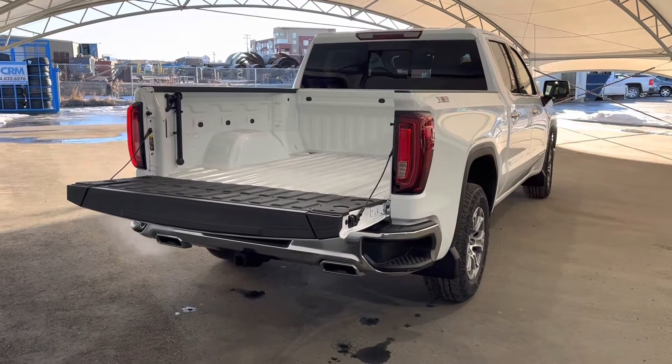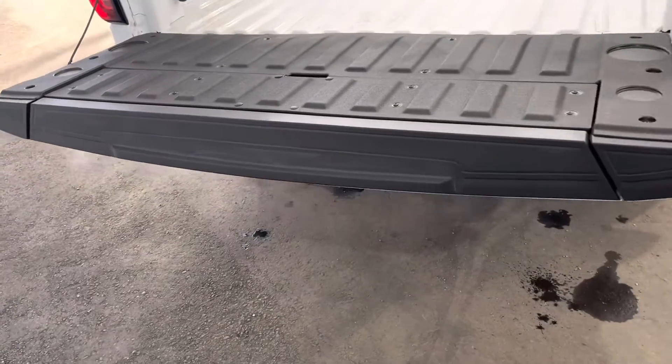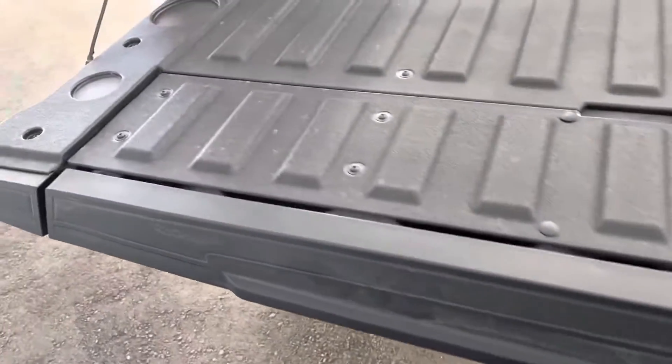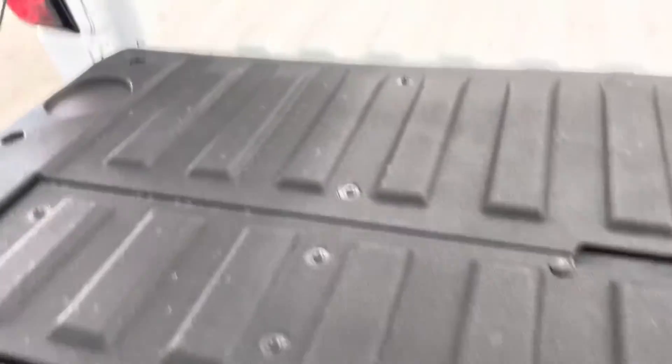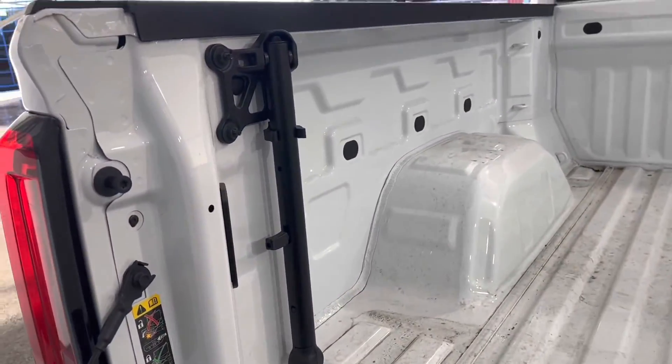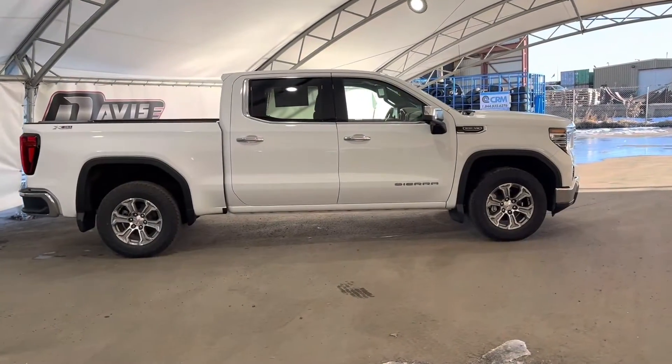Now we're moving on to the box and tailgate area. The tailgate is a step tailgate, so there's a button on the bottom side here which makes it fold down into steps for you, and we also have a grab handle that can help you in and out while using said steps.